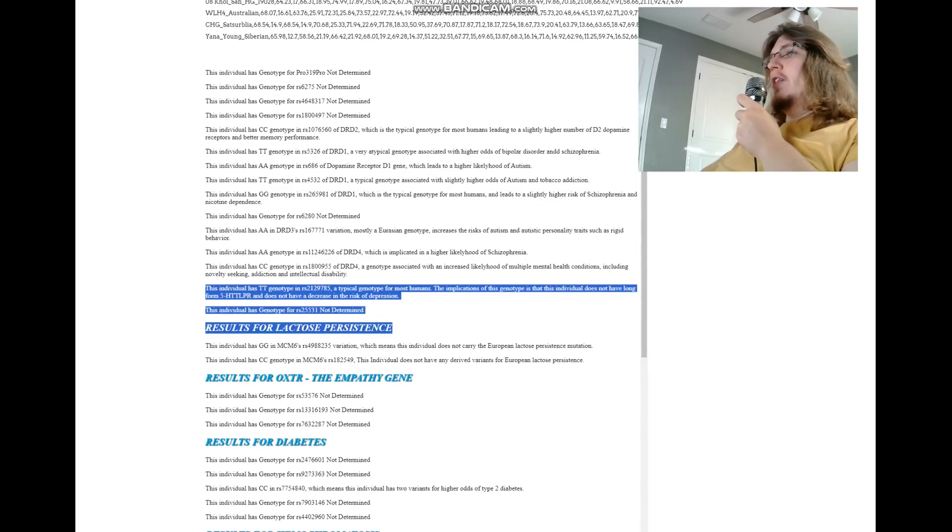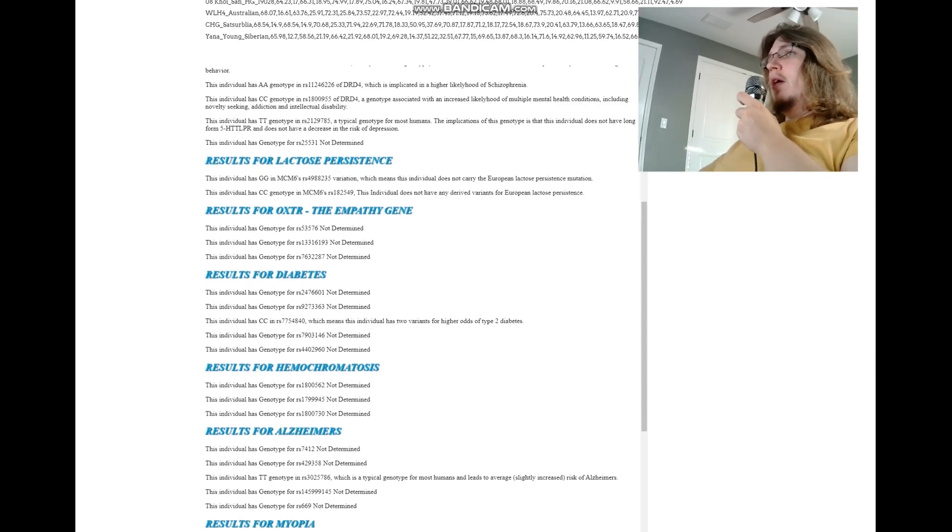What about 5-HTT-LPR? He's got TT here, which means short-form 5-HTT-LPR. This is the typical genotype for most humans — most humans have a predisposition towards being depressed based on this genotype. Some Europeans have the protective allele, the long-form 5-HTT-LPR, which sort of protects from depression. I personally have long-form 5-HTT-LPR, but it's pretty rare. As for lactose persistence, he does not carry any of the European lactose persistence mutations.